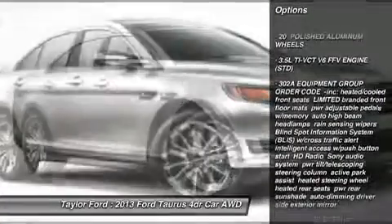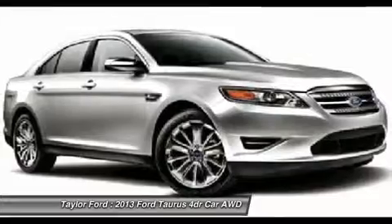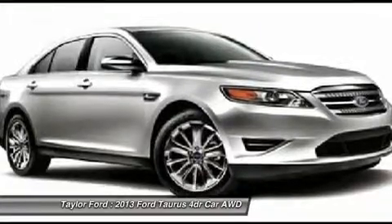Remote engine start, steering wheel audio controls, anti-lock braking system, all-wheel drive, power passenger seat, adjustable steering wheel, power steering, floor mats, cruise control, aluminum wheels.